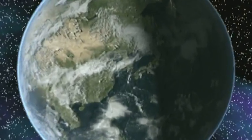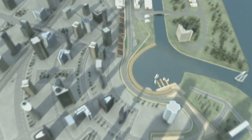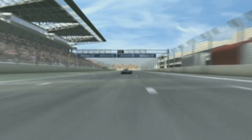Welcome to the first ever Formula 1 Grand Prix in South Korea. Construction work continued right up to the last minute here at the Korean International Circuit in Yeonggum. Now the race can finally get going.